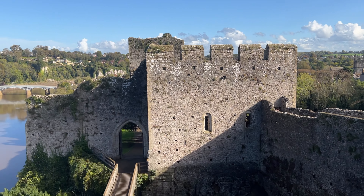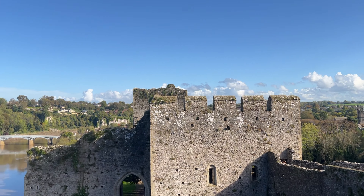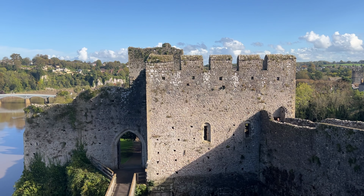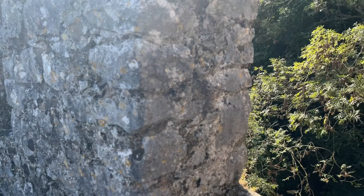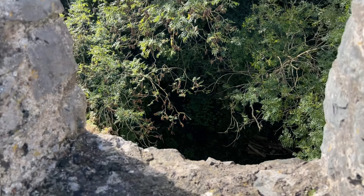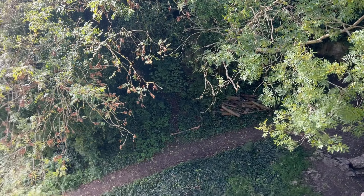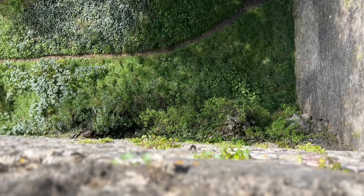So this is the view from up here. These are like lookouts for the soldiers. Let's do lookouts — see what's coming.